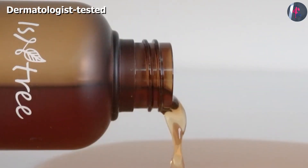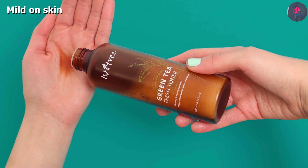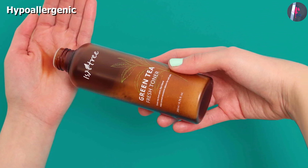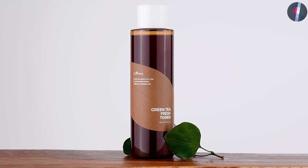The green tea in this toner is rich in amino acids, minerals, polyphenols, and proteins. These ingredients help relieve skin irritation and revitalize your skin. The hyaluronic acid in this toner forms a layer over your skin and protects it from environmental damage. It further helps stimulate cell regeneration and improves collagen production.